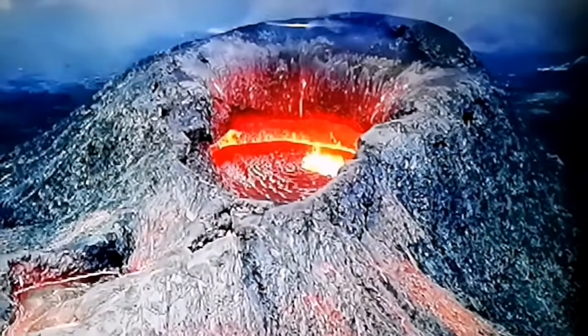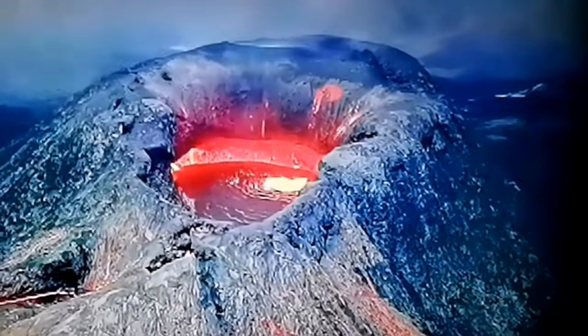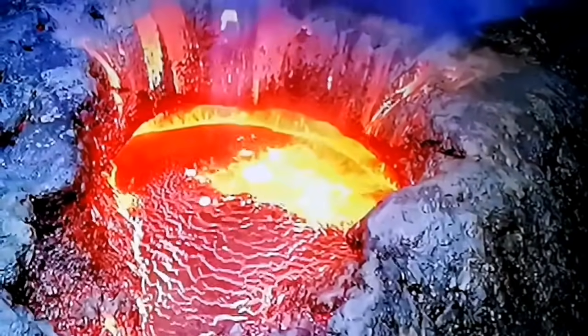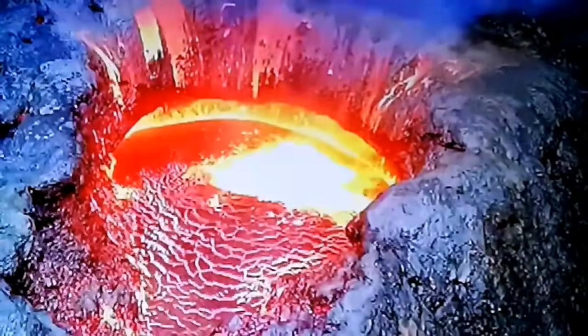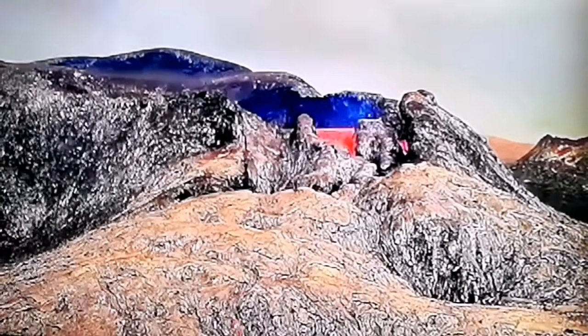That may actually collapse in the future, because nothing is holding it. Look at this close-up — things are falling into the middle of the volcano, which means it's protruding to the middle. That is the ceiling of the volcano.